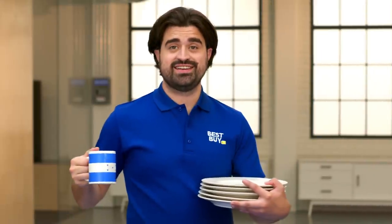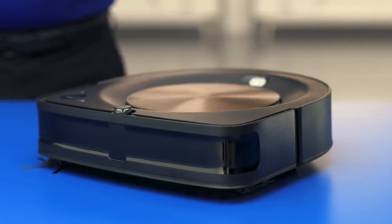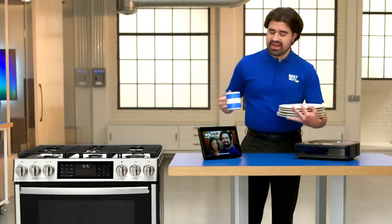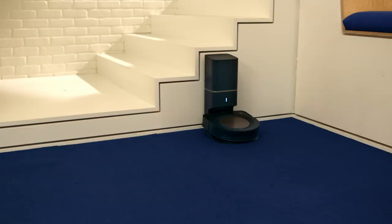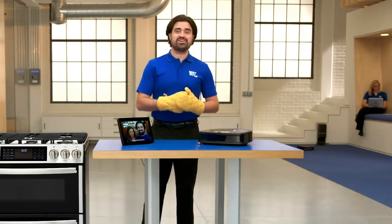Now that my cooking's done, it's time to clean. With the iRobot Roomba S9+, I can tell it which room in my house to clean just by using my voice. Alexa, ask Roomba to vacuum the theater room. Okay, Roomba will vacuum the theater. See? There it goes.